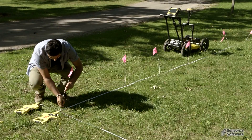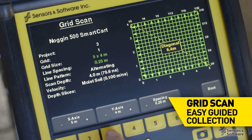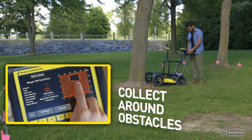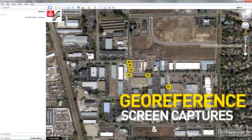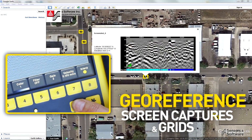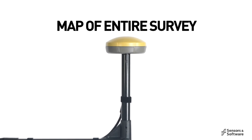To collect a grid, simply set the grid size and line spacing and the user interface guides you through data collection, even around obstacles. Then get an immediate answer right at the site using the in-field depth slicing. Use the internal GPS to geo-reference screen captures and grids.